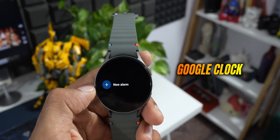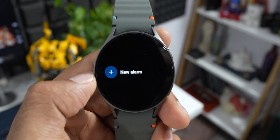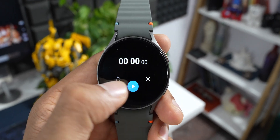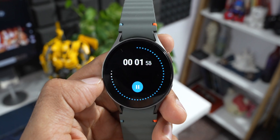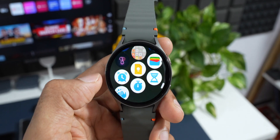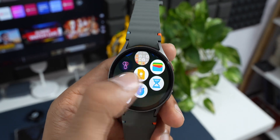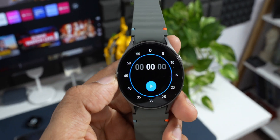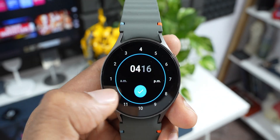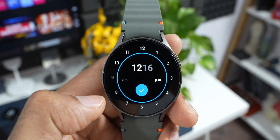Next we have Google Clock. In case you don't like the default Samsung clock on the Galaxy Watch, you can use Google Clock, which has a cool interface and lets you do more or less everything the Samsung clock app does. If you've been using Google Clock on your phone and other devices, go ahead and download it for your Galaxy Watch as well.